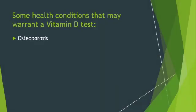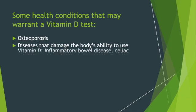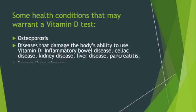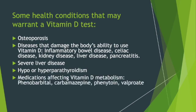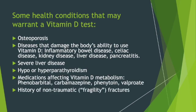Here are some health conditions that may warrant a vitamin D test: osteoporosis, diseases that damage the body's ability to use vitamin D, severe liver disease, hypo- or hyperparathyroidism, medications affecting vitamin D metabolism, and a history of non-traumatic fragility fractures.